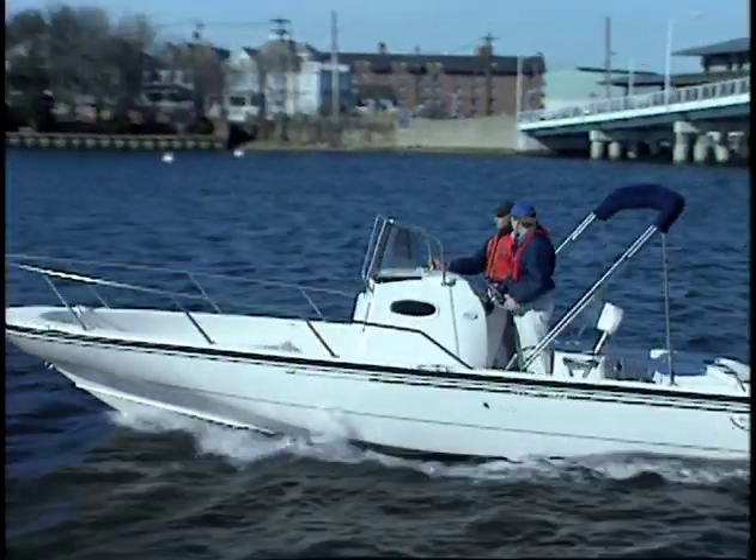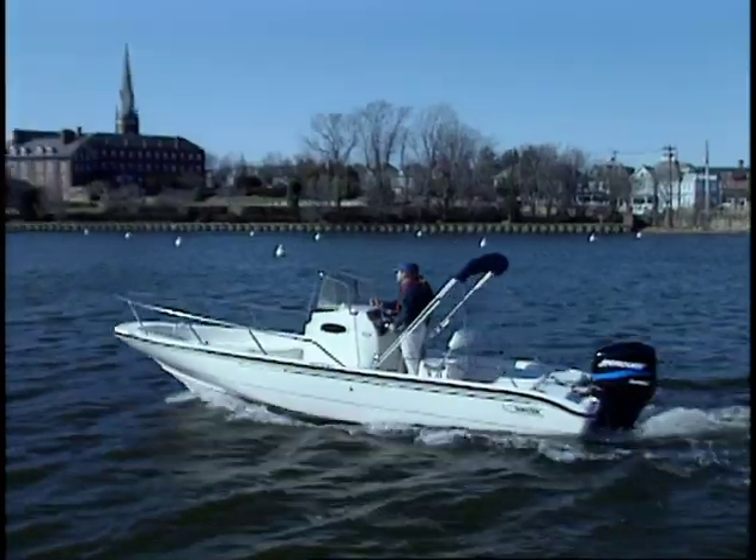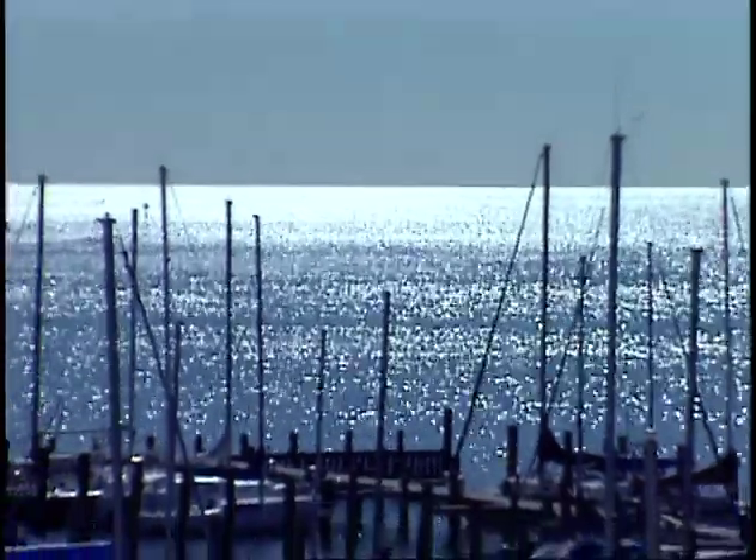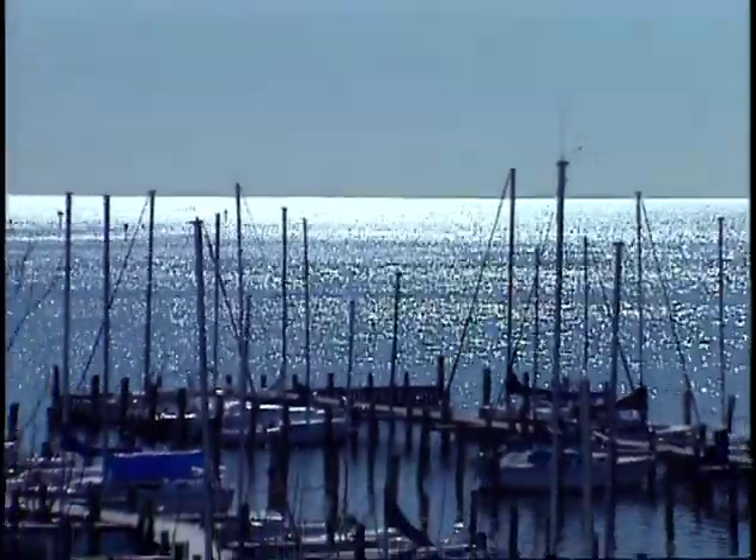Hi, I'm Dan Crane. I deliver boats up and down the coast and do custom work in the local yards. My family's been making a living on these waters for over a century, and I'm proud to continue that tradition. For me, the water is a special place. It's where I work, live, and play.